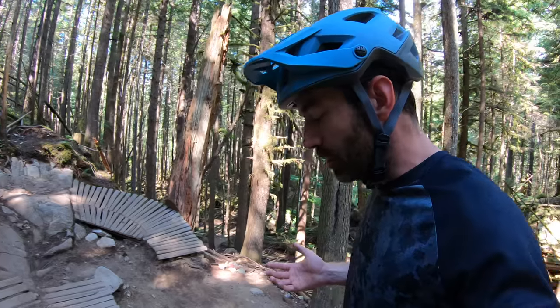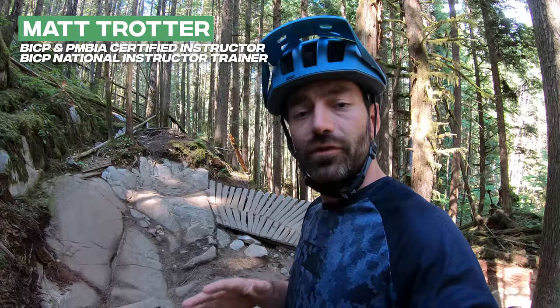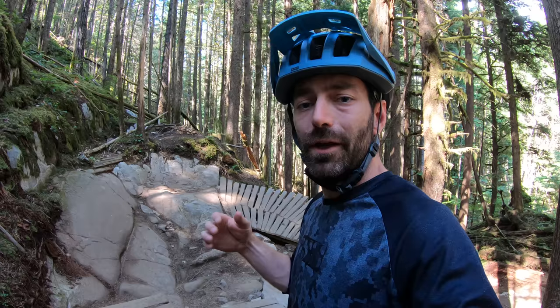Rupert's a single black diamond trail in Squamish and it has a lot of cool technical rock features in it, but most of those features actually have a ride-around so riders of differing levels can go on the same ride. And because a lot of those features get bigger as you move down the trail, it's really good for progression.